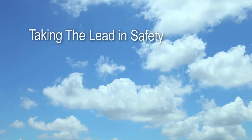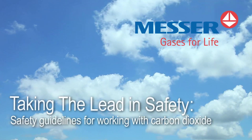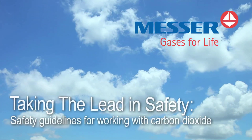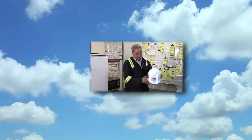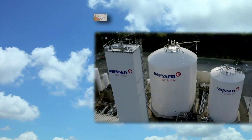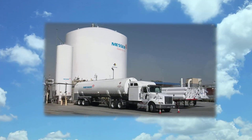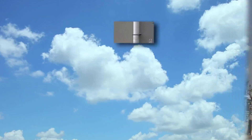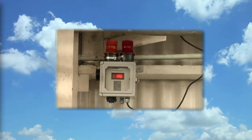Welcome to the Taking the Lead in Safety series from Messer Group, a world leader in industrial gases and engineering. In this program, we'll take a look at the safety guidelines for working with solid, liquid, and gaseous carbon dioxide, commonly referred to as CO2. We'll cover the basic properties and behavior of carbon dioxide, how it's piped and stored for use, and the safety concerns associated with oxygen deficiency and low-temperature burns.